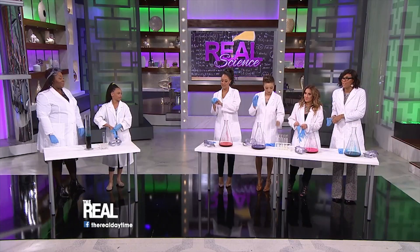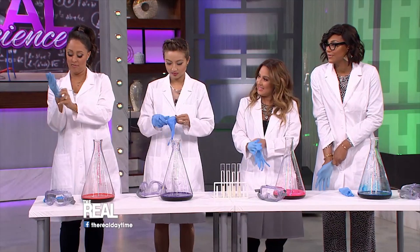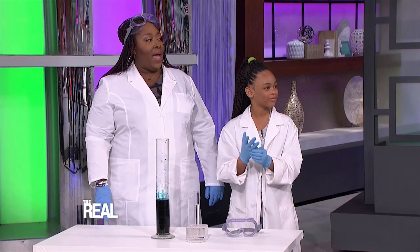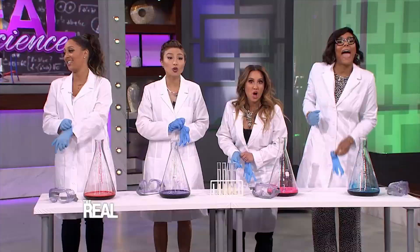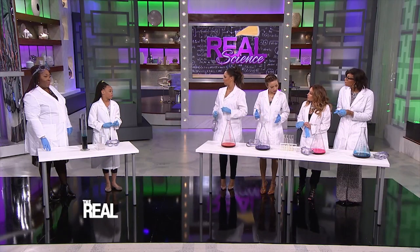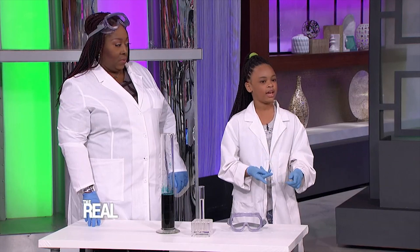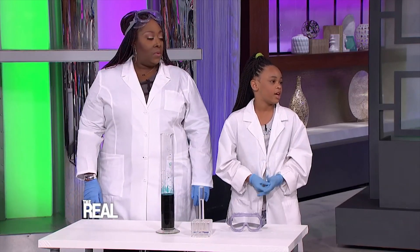What kind of experiments have you done before? I've made homemade stain remover, and I launched a rocket — it was a foam rocket. All right! So what are we learning today? Today we are making elephant toothpaste, and we're gonna learn what happens when we mix potassium iodide and hydrogen peroxide.